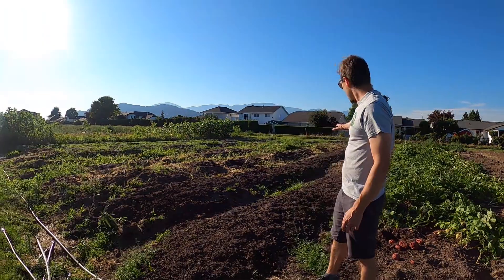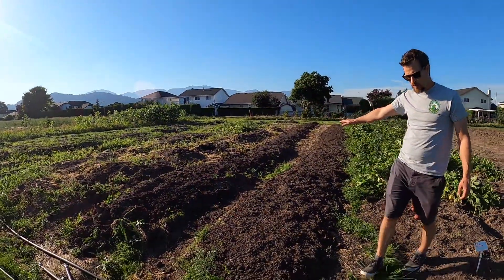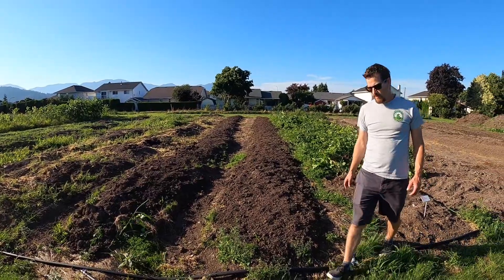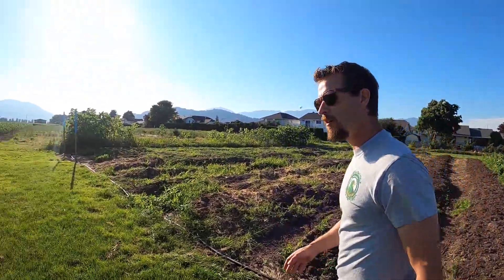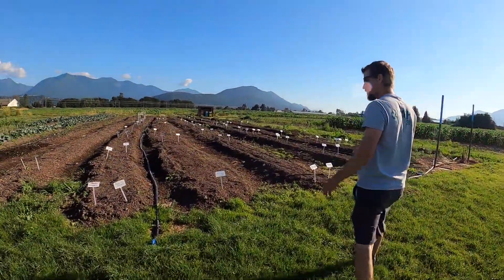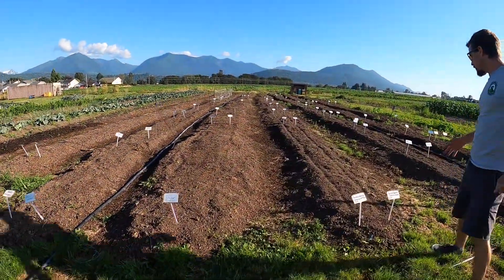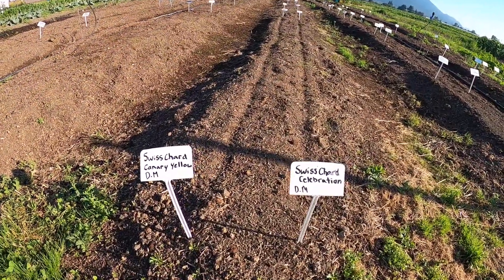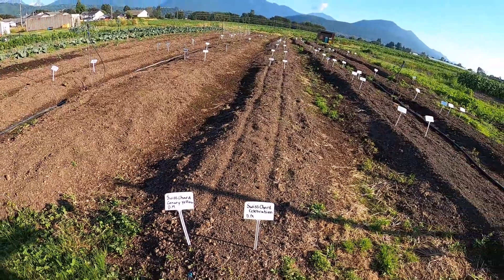This area behind is where students are getting ready to plant — they'll be planting this Tuesday and Thursday, that's when they come to the farm. And over here, this stuff hasn't come up yet; this was all planted last week. I'm expecting that within the next few days we're going to start getting some of our first crops up — things like radishes and that sort of thing.